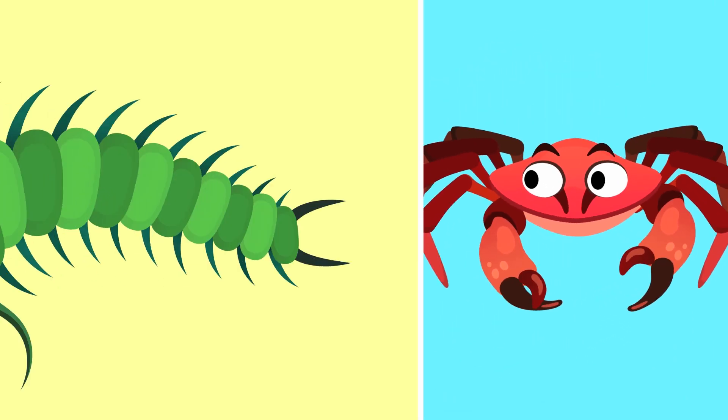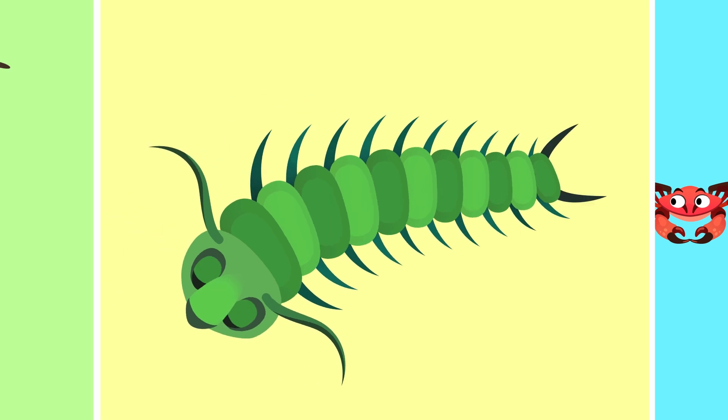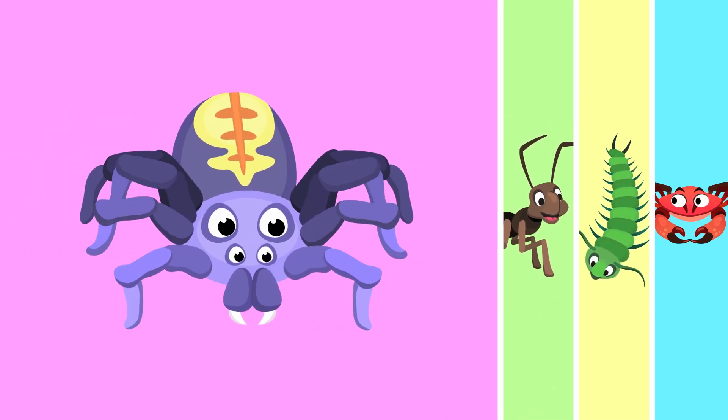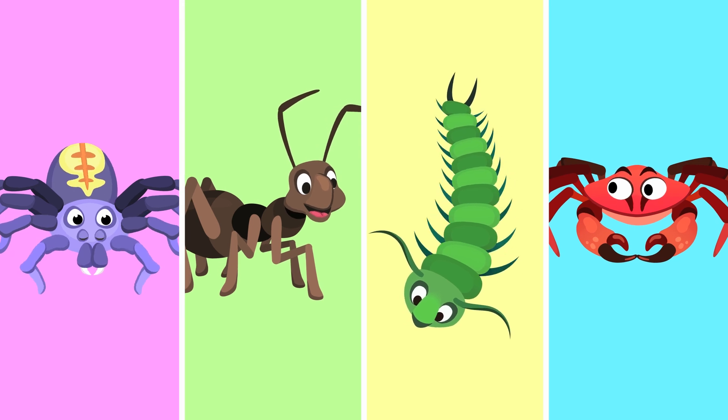Today I'm here to talk about a group of invertebrate animals: the arthropods. Do you know what kind of animals they are? You don't? Don't worry, I'll explain it to you in a jiffy.